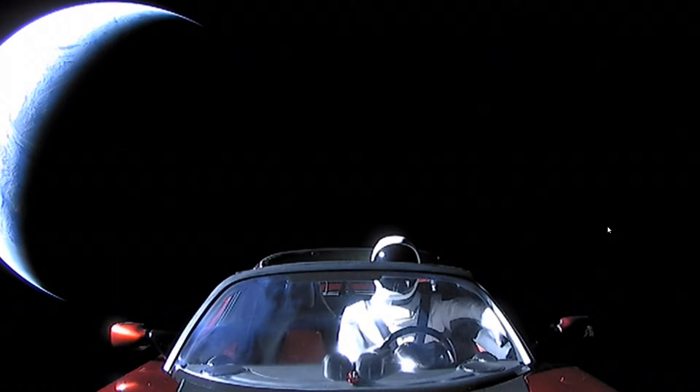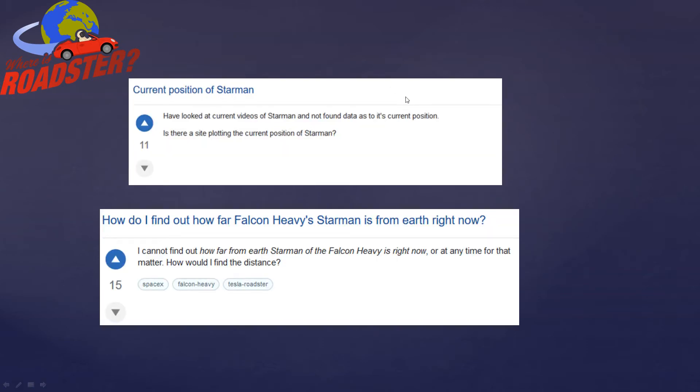This was launched into deep space. This is, of course, the last picture taken from here. And I started seeing questions like: where is Starman? How can I figure out where he is, how far he is from Earth? I sat there, thought about it, and figured out how I could do it — by propagating data that was out there to determine his location.